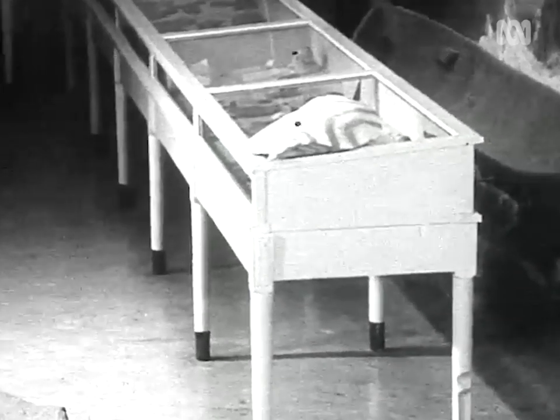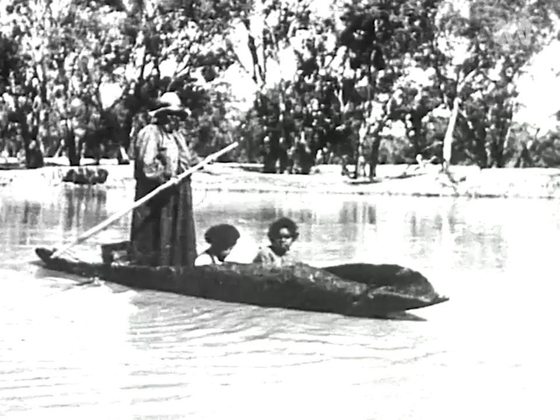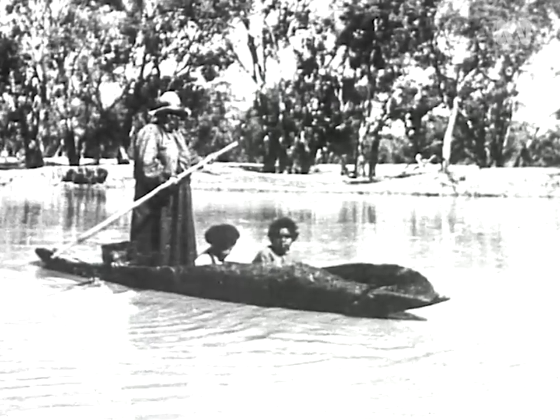There is only one such bark canoe in existence today, and that is to be found at the Adelaide Museum in very good condition. It is sixteen feet long, three feet wide, and an average of seven inches deep. Towards the bow end on a bed of clay is the remains of a fire. The bow is ornamented with a knob cut in the bark. This canoe was presented to the South Australian Museum by Mr. D. H. Cudmore of Avoka Station, and with it this photograph of it being used on the Murray.